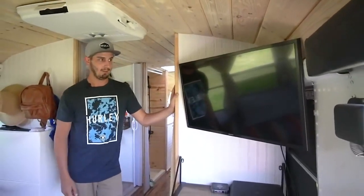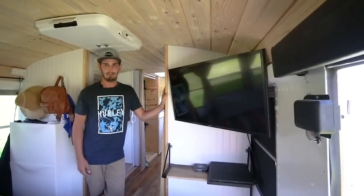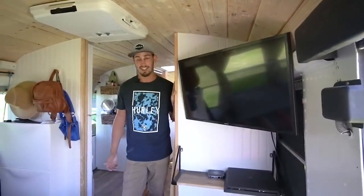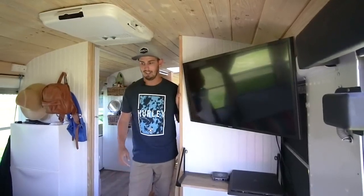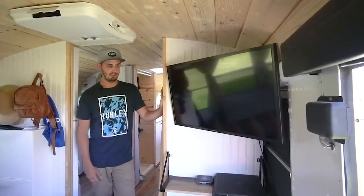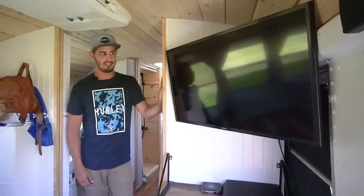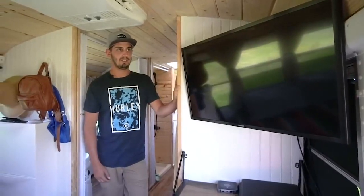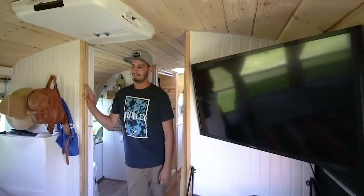We actually don't use the TV that often because by the time we're done driving and checking places out, we usually don't do much TV watching. Tyler's played video games maybe once or twice since leaving. During the day the solar can handle the TV, PlayStation, water pump, and all the lights running fine. Once it starts getting dark, we keep it to phones charging and one light on so we don't run out of power. The TV is pretty energy efficient for a few hours and hasn't drained the battery too much — but it's kind of just there just in case.